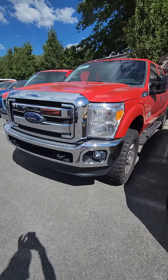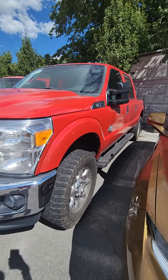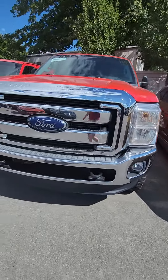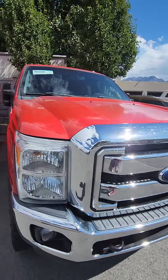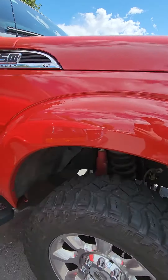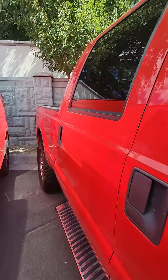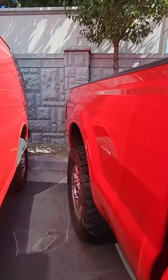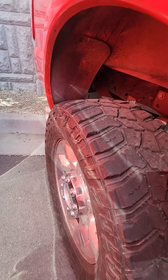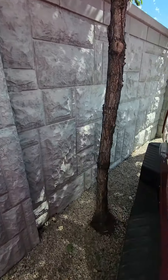I'm just going to do a quick walk around outside and then jump in and show you the inside. This is a sweet truck. The body is in great shape along with the tires. Looks like we got a long bed on the back here.